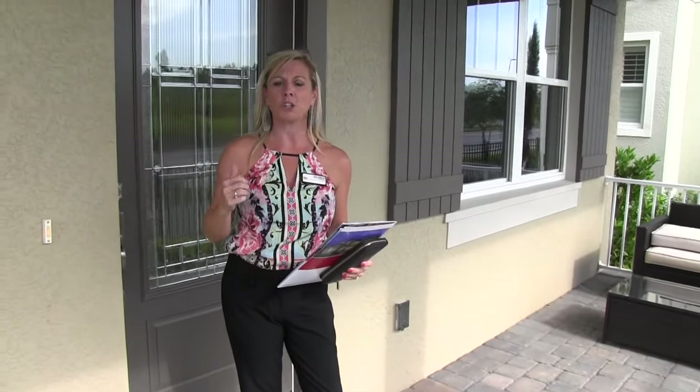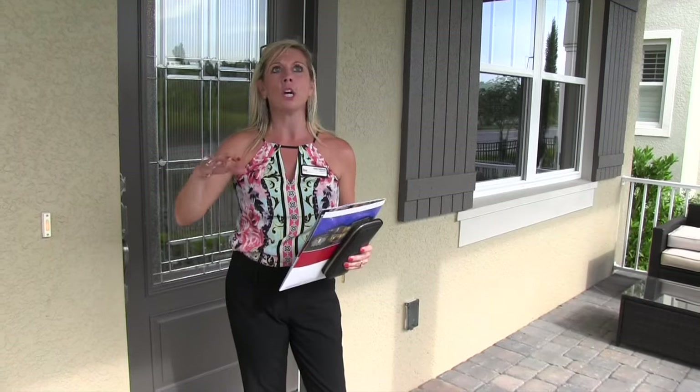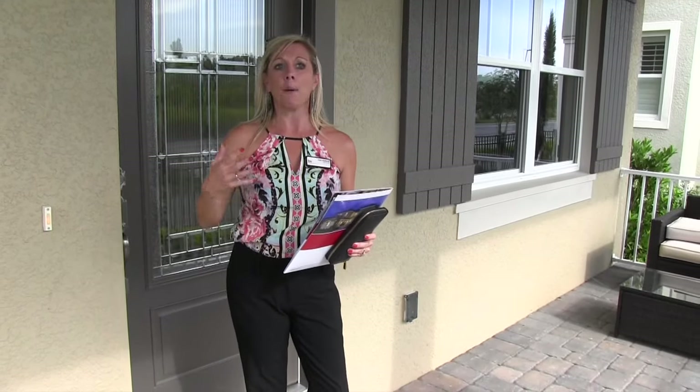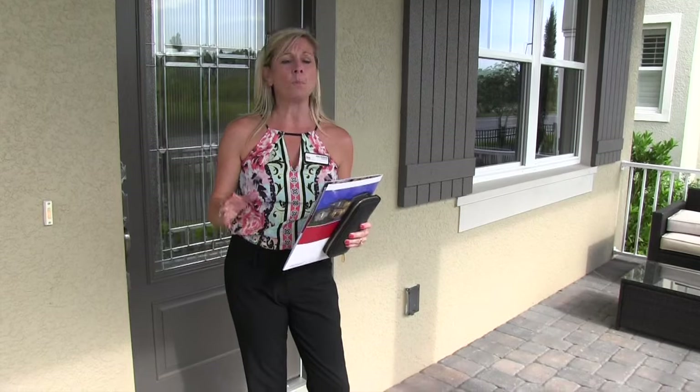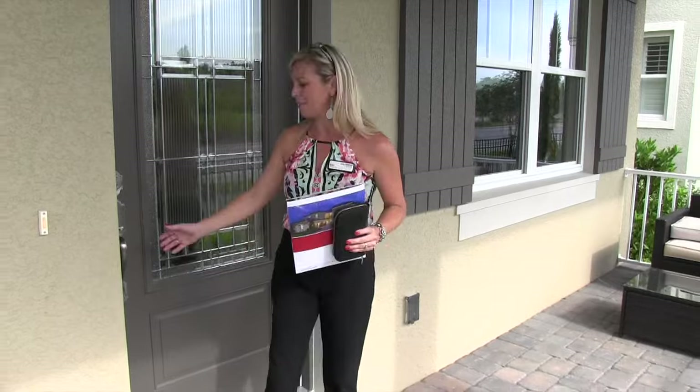They're little cottages with detached garages. They are perfect for small families, newlyweds, retired couples. They're two and three bedroom homes — these adorable bungalows. There are lots of different elevations and they're so great. Wait until you see.